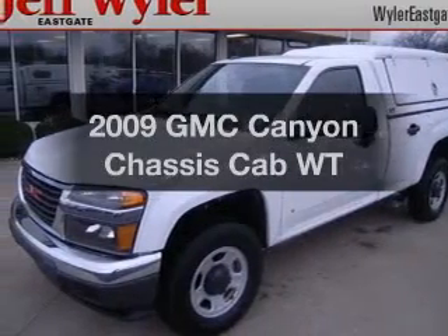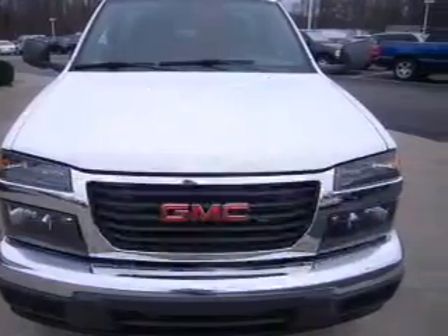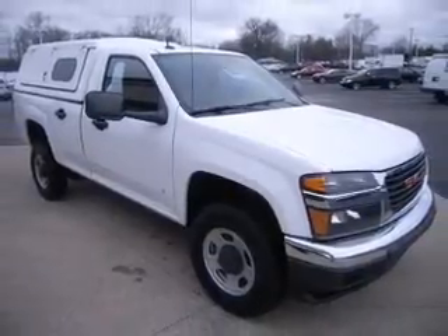Everything you need under one roof with this great vehicle. With low miles, this automobile will take you far and get you where you want to go. With a reliable engine connected to a smooth shifting automatic transmission. Brake safely with the anti-lock braking system.